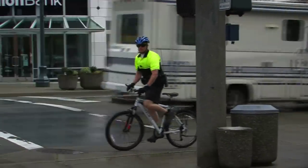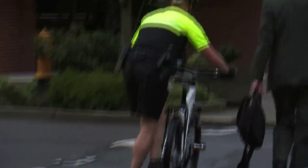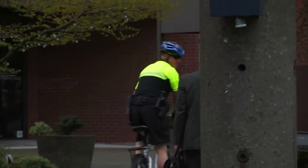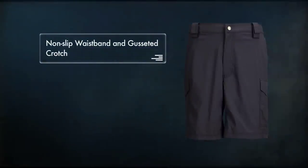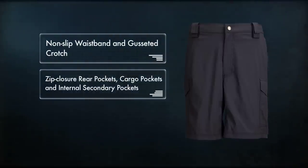The Patrol Short is a lightweight blend of nylon and spandex, providing fade and wrinkle resistance while retaining breathability and quick-drying capability. The action waist, non-slip waistband, and gusseted crotch allow you to move freely, while zip closure rear pockets, roomy cargo pockets, and internal secondary pockets provide ample space for your accessories.